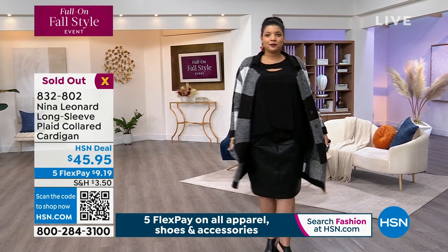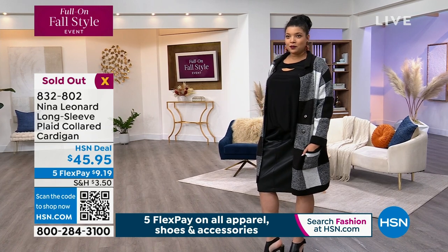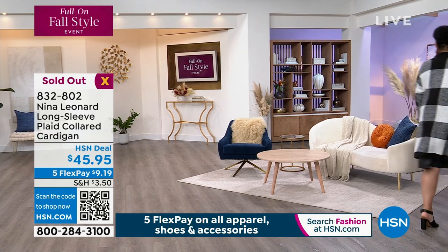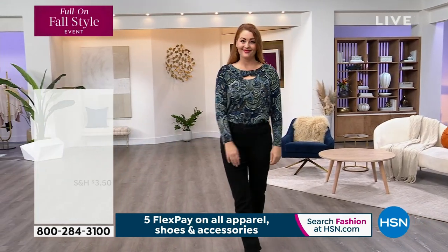We're calling this one sold out. If it's in your shopping cart, make sure you check out. That's a great way to start the show! I think it's going to continue to go like that. That's what happens when we have a full hour of Nina Leonard fashion.